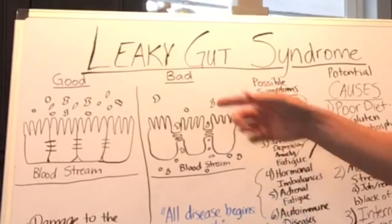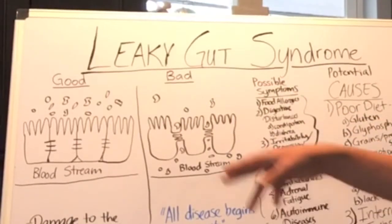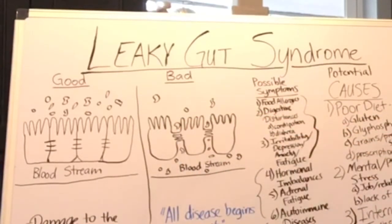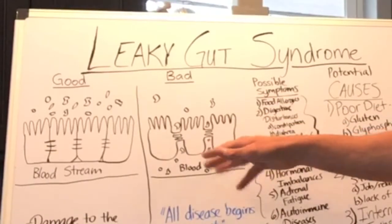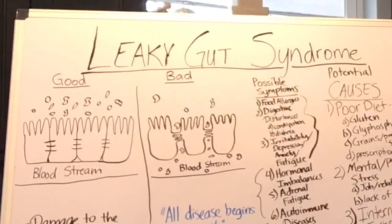Right over here, we have an unhealthy intestinal lining. As you can see, the tight junction cells have been compromised, leaving the food particles able to get into the bloodstream, which creates an immune response.